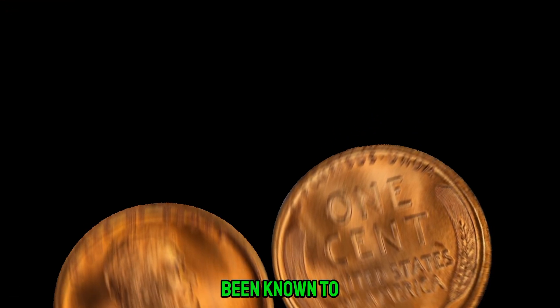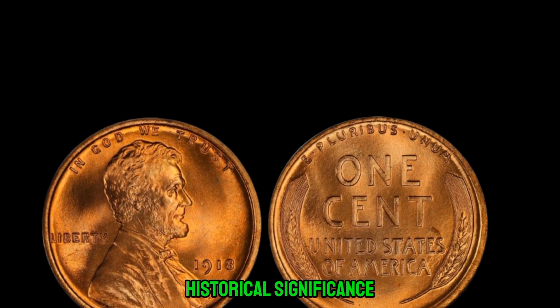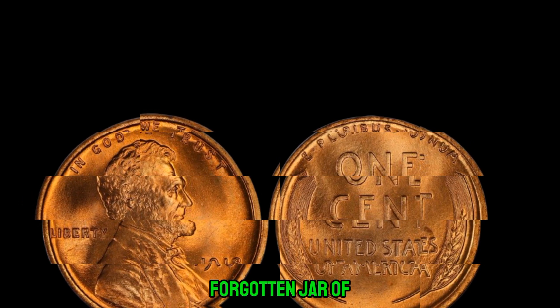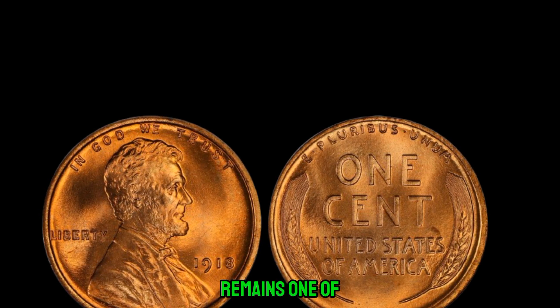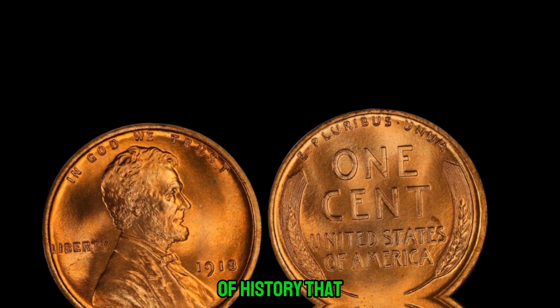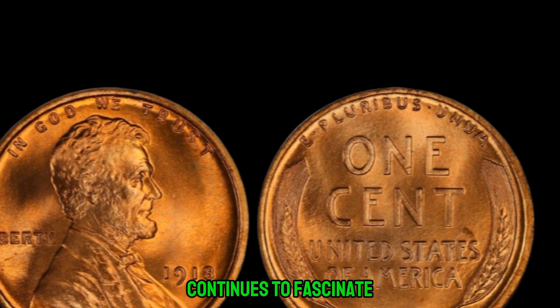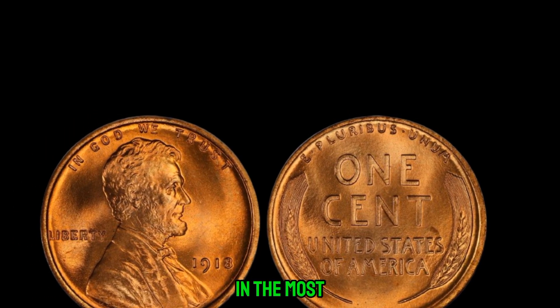The value of a 1918 penny without a mint mark can vary, but some have been known to fetch over a million dollars at auction. It's the combination of its rarity, historical significance, and demand among collectors that drives up its value. Whether it's tucked away in a forgotten jar of coins or hidden in plain sight in a collection, the 1918 Lincoln penny without a mint mark remains one of the most elusive and valuable treasures in the world of coin collecting. This coin's value in the market is $1.1 million. A small piece of history that holds the potential for a fortune, it continues to fascinate collectors and enthusiasts alike, proving that sometimes the most valuable treasures are found in the most unexpected places.